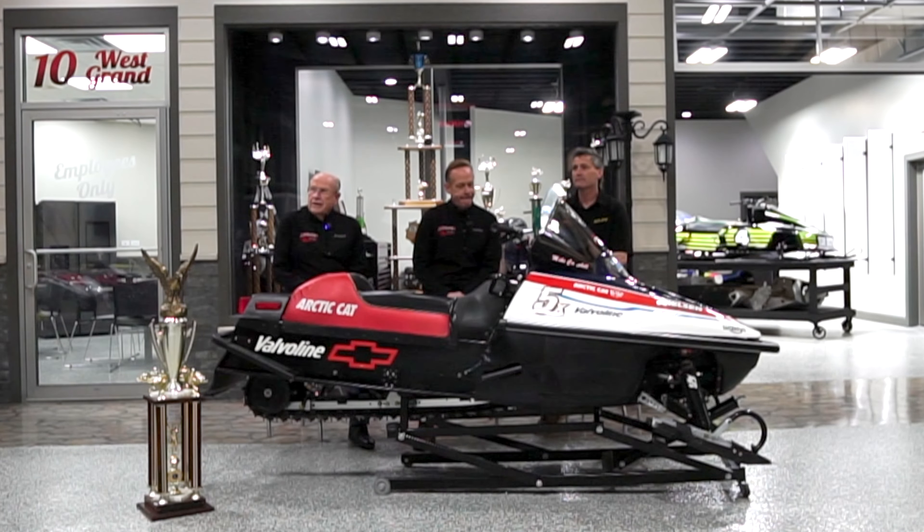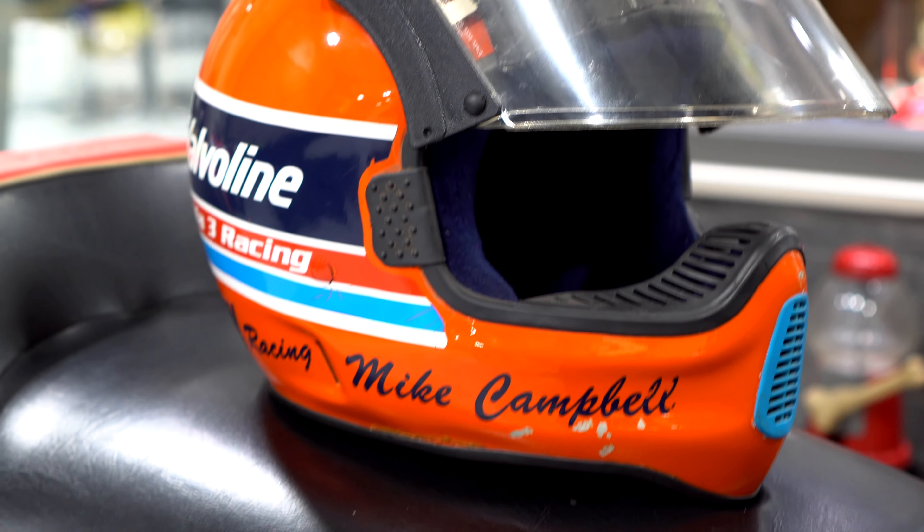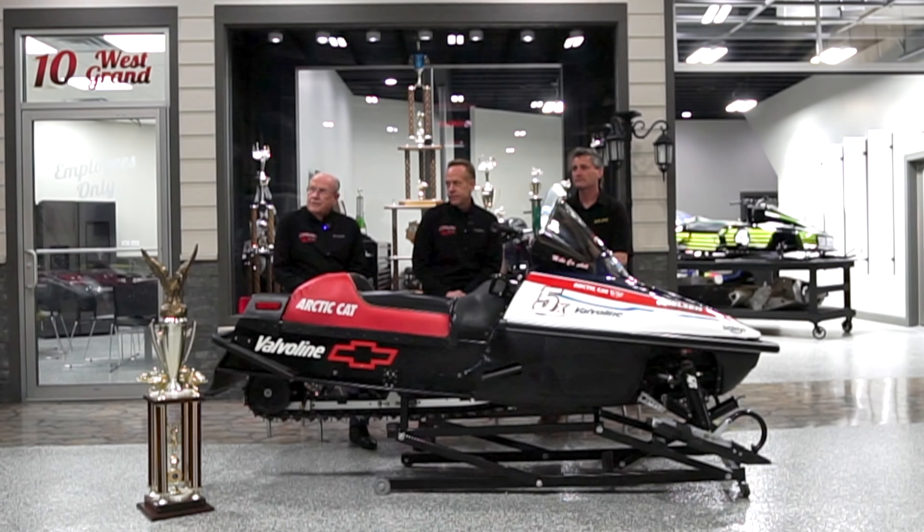We're here today to welcome Mike Campbell up from Eagle River. Mike Campbell was our race driver for many years, and he redid one of his Formula 3 sleds here, and we want to show that off today to you.